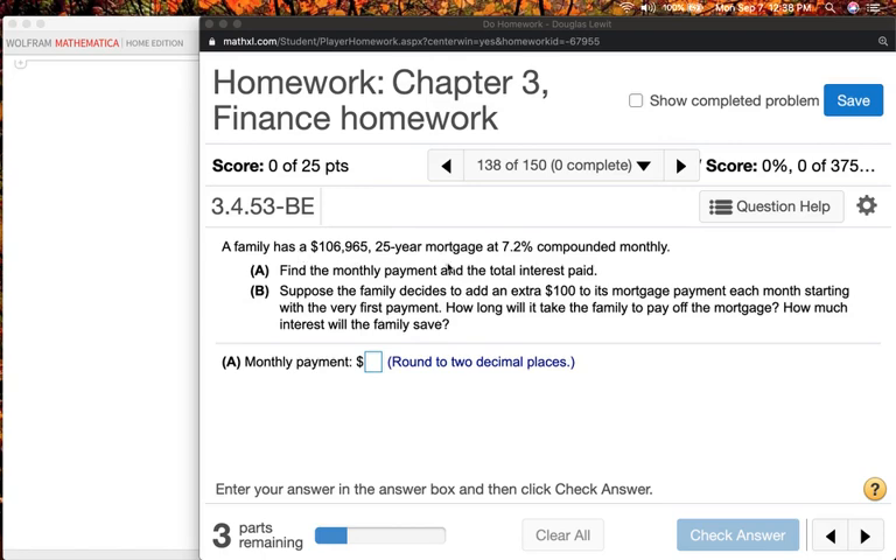So let's do this problem. This problem is two parts — it's kind of a long problem, and this is the only problem we're going to do in this video. A family has a $106,965 25-year mortgage at 7.2% compounded monthly. And again, I want to emphasize that this is a ridiculously high interest rate. Part A: find the monthly payment and the total interest paid. Part B: suppose the family decides to add an extra $100 to its mortgage payment each month, starting with the very first payment. How long will it take the family to pay off the mortgage, and how much interest will the family save?